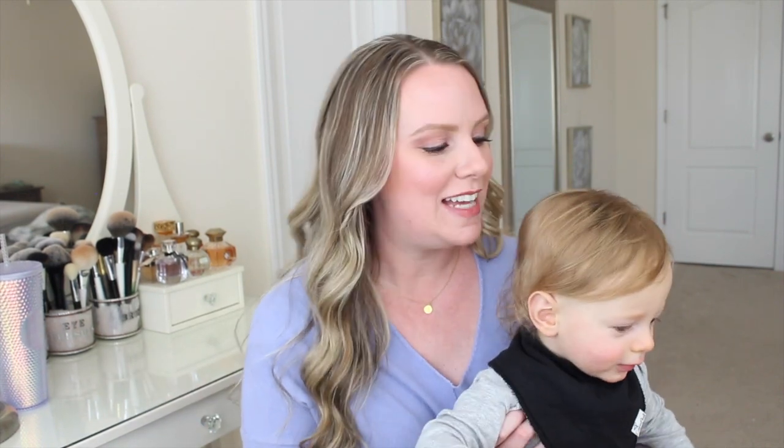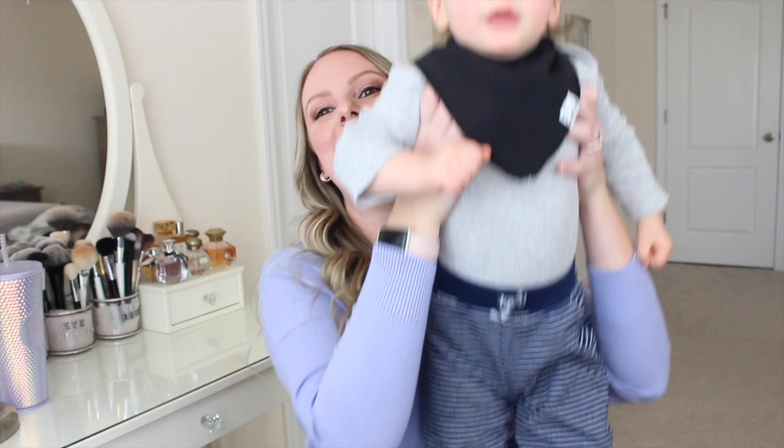Hey guys, welcome back to my channel and welcome to my 13, 14, and 15 month baby product recommendations. This is my son Lincoln.